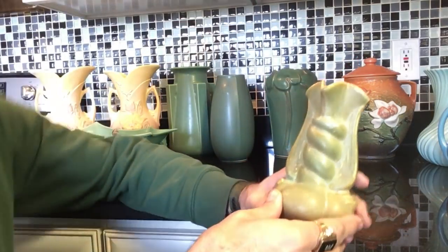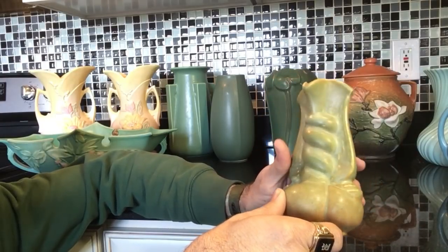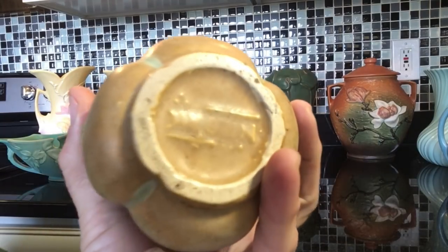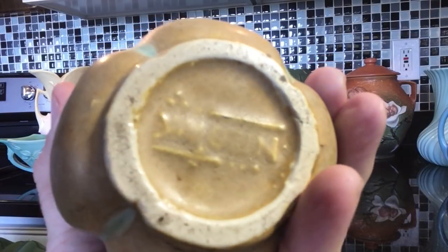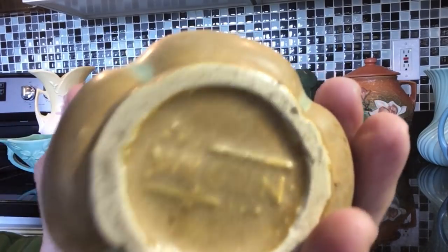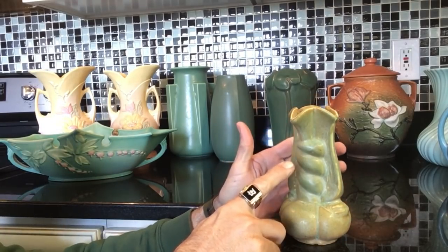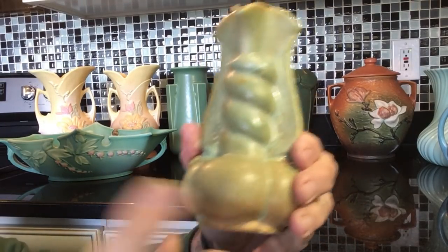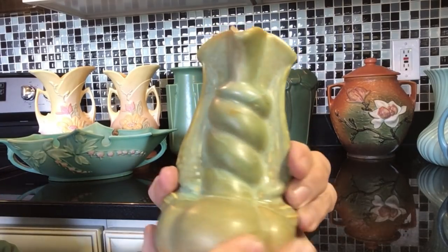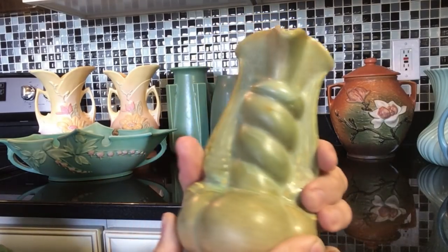This piece here is called Winged Victory — I think it's a World War II era vase by Niloak, which I believe is based in Arkansas. This comes in many different colors, and this is a really interesting, pretty color. I haven't seen too many that feature this sort of almost craftsman-style, turn-of-the-century color.